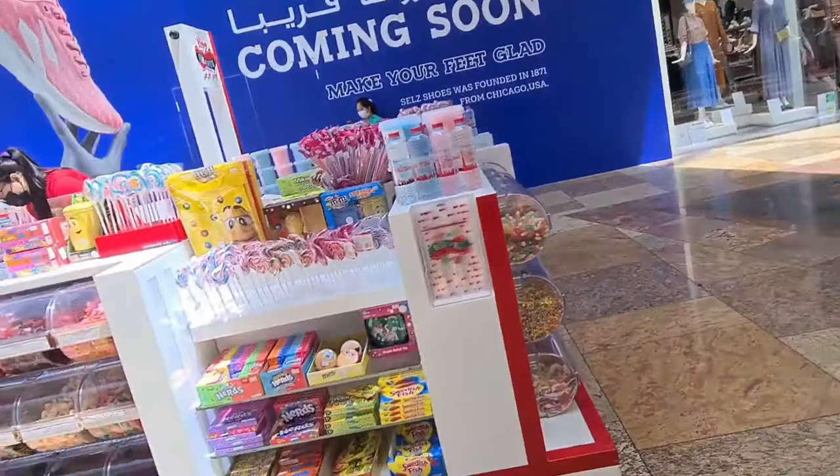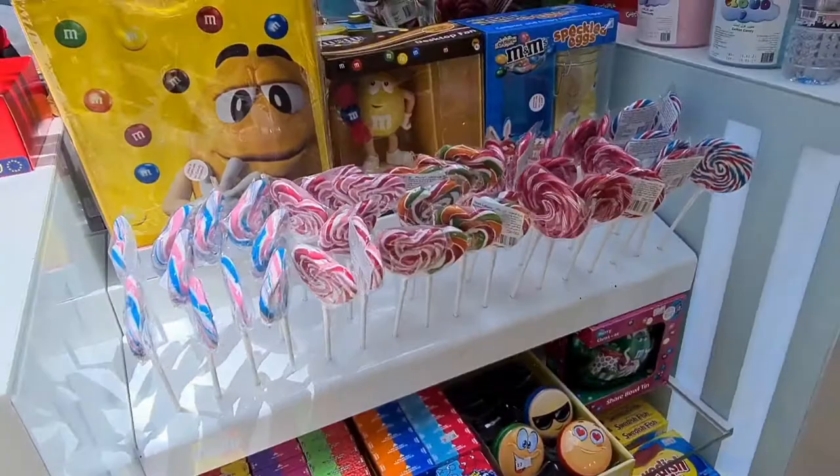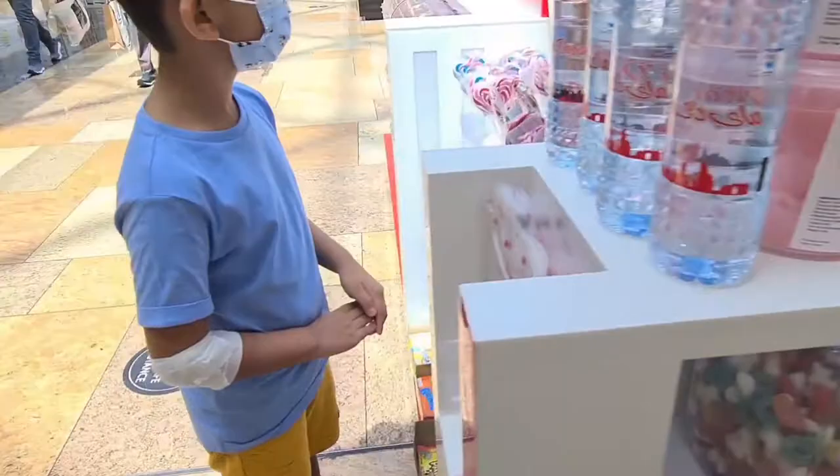Here is a candy shop — my son likes candy very much so I have to stop here and get him one. These candies are very sweet, but you know, we cannot stop children — if they see a candy shop, they have to run to it.